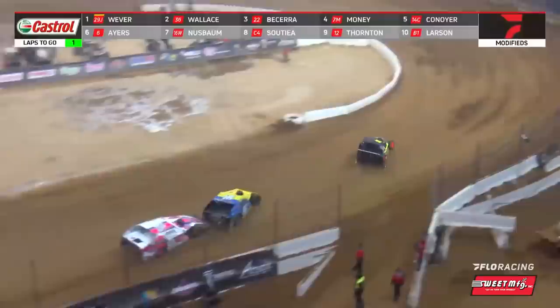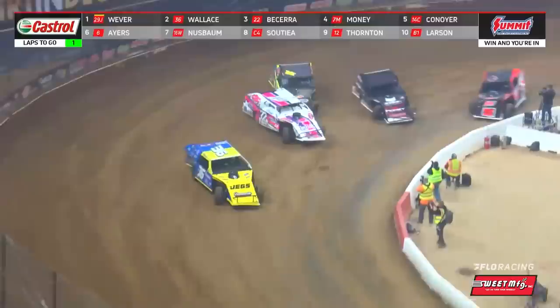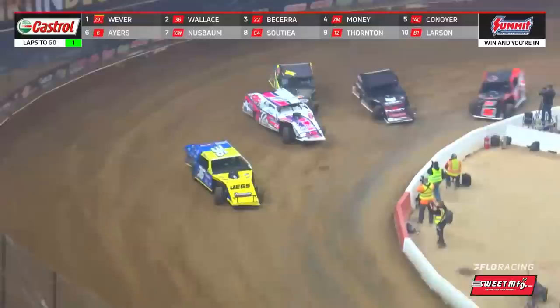Lights are off — the green and white come out together. Becerra's going to get a run to the inside of Wallace. Wallace is going to look deep to the bottom. Here comes the Hermanator! Down the back straightaway, they come together. Here comes Austin Becerra — Becerra's in there hard off turn four. Wow! Kenny Wallace is going to the A-main!